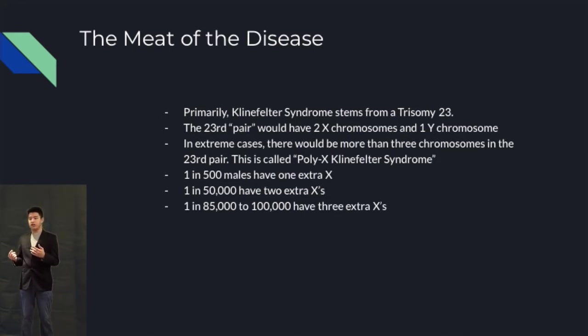In some even more extraordinary cases, they have more than one extra X chromosome — so they can be XXXY, and so on. This is called poly-X Klinefelter syndrome. Statistically, one in 500 males have one extra X chromosome, one in 50,000 males have two extra X chromosomes, and one in 85,000–100,000 males have three extra X chromosomes.